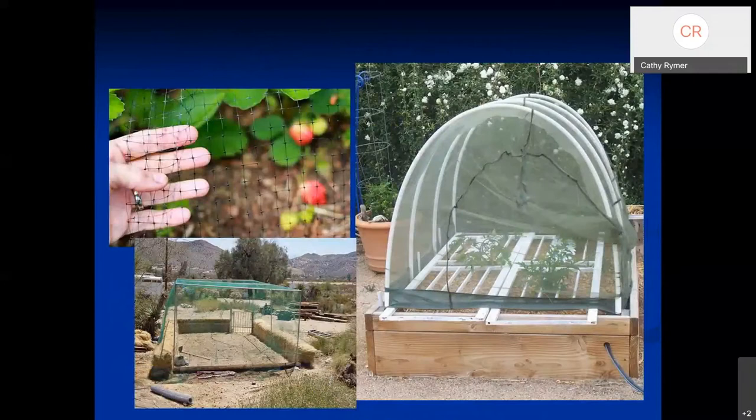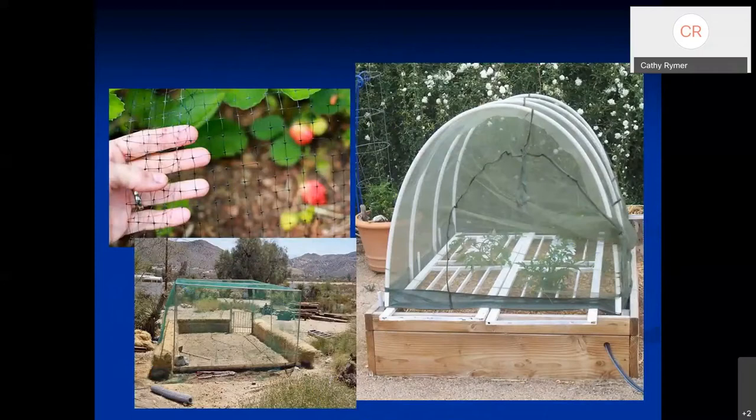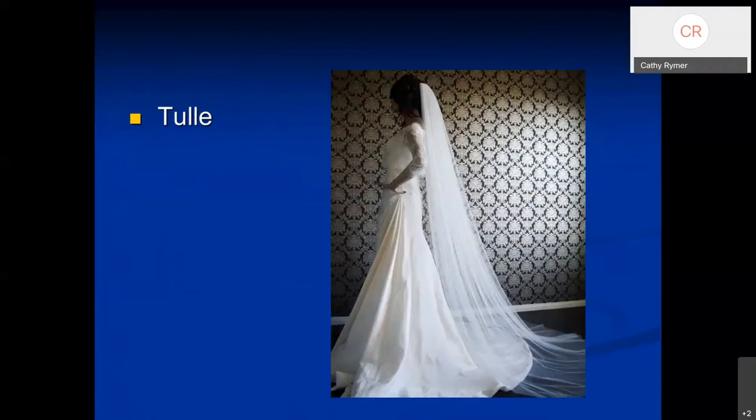Here are some ideas to protect plants from birds. In the upper left is bird netting; below that is a finer mesh netting stretched over an entire garden area. On the right, mosquito netting is used for plant protection. Keep in mind that plants needing insect pollination won't get it through solid netting or row cover material. It's okay to use in the beginning when plants are young, but once they start blooming, you may need to remove it so pollinators can do their work.